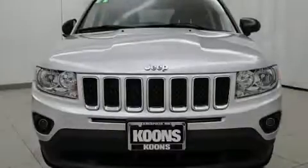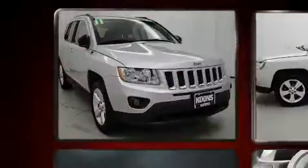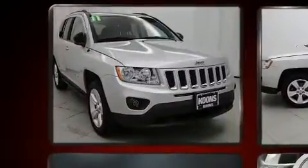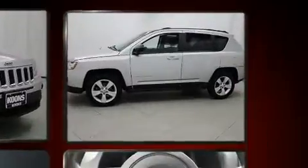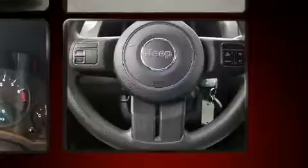Climb inside the 2011 Jeep Compass. Smooth gear shifts are achieved thanks to the 2.4 liter four-cylinder engine, providing a spirited yet composed ride and drive. Four-wheel drive allows you to go places you've only imagined.